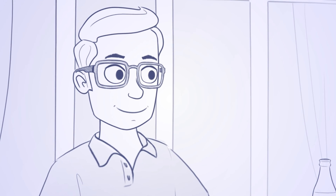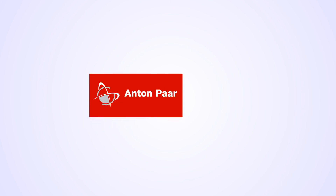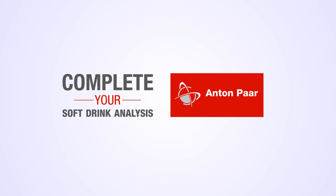Now everything is lined up. Jim is happy. And Sophie is too. Anton Paar. Complete your soft drink analysis.